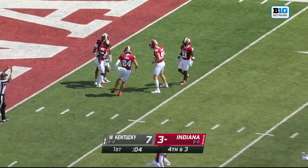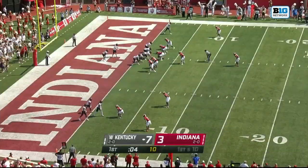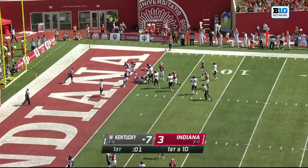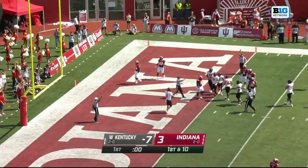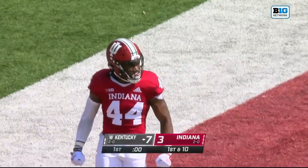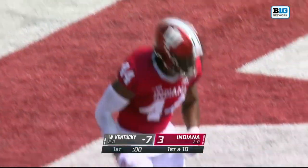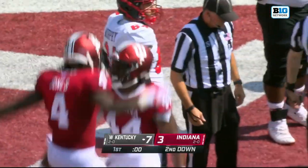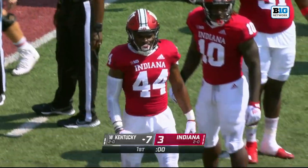They'll let it bounce inside the five — it's a beauty. Cam Jones lined up in the middle of the field. Kaboom. Cam Casey right at the goal line — you can't get closer to a safety than that. This is the end of the first quarter.